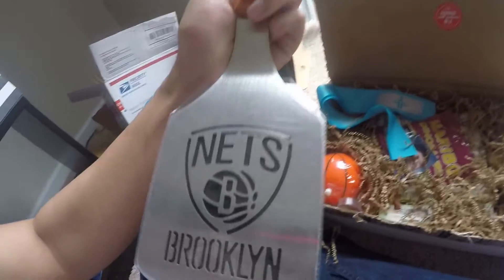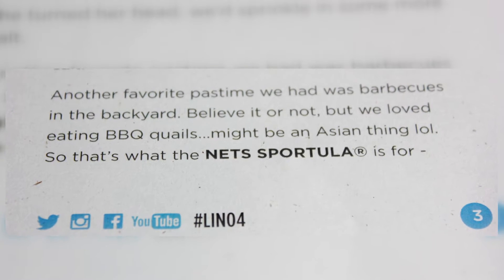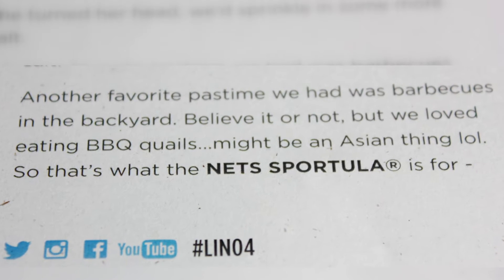It's a Brooklyn Nets spatula! It's actually kind of heavy too. I don't know if I should cook with this or try to ward off muggers with it. The letter says: 'Another favorite pastime we had was barbecues in the backyard. Believe it or not, we love eating barbecue quails — might be an Asian thing.' So that's what the Nets spatula is for. It's a sportula.